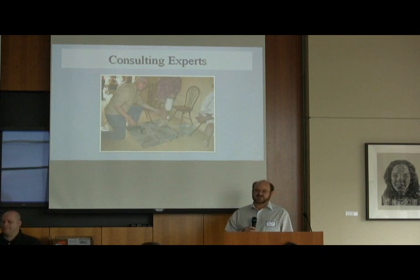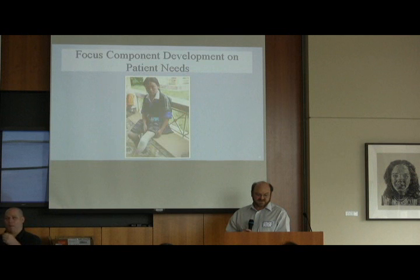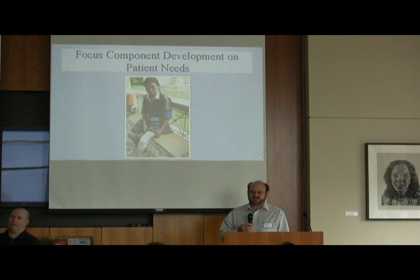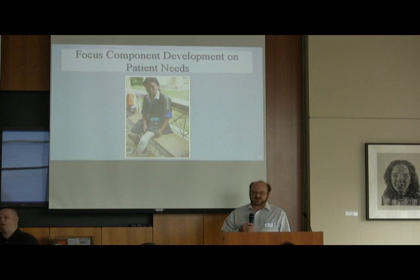Consulting experts — don't be afraid to bring in other people when you don't have those resources or skills. When we're designing a new product, it really comes from the patients. We teach our prosthetists and engineers to ask a lot of questions and observe well when meeting with patients — to really listen and see what patients want. And if they keep mentioning a particular point, that's how we develop the product.